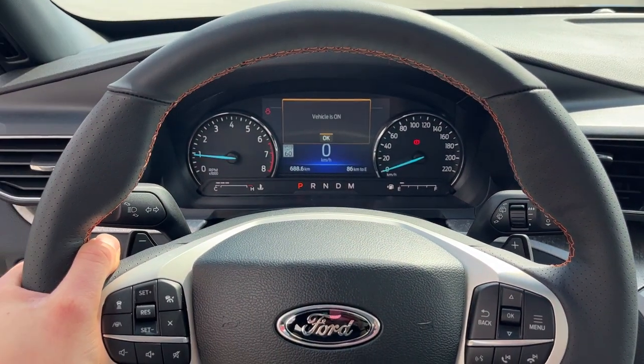You also have remote start on the key fob and storage in the center console as well as in the lockable glove box. Just a really awesome Explorer all the way around and really fun to drive.